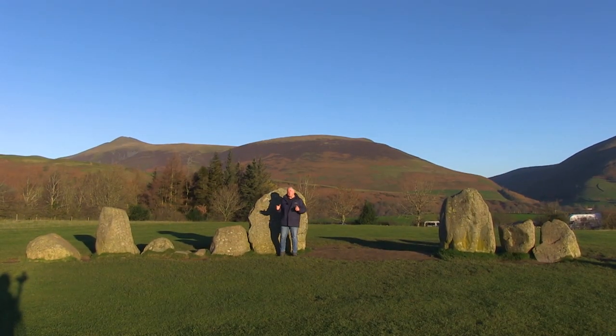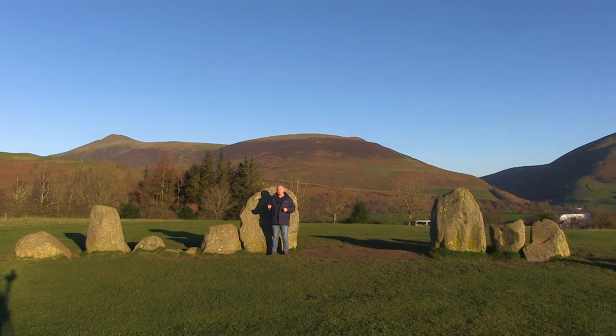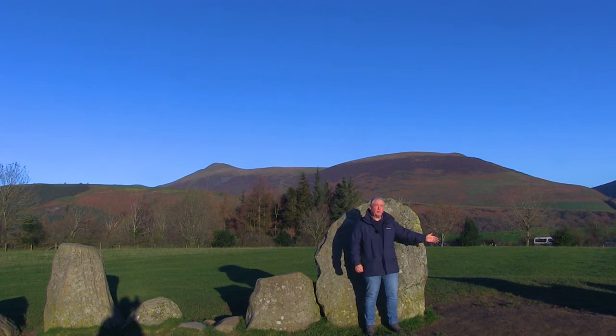The circle has nearly all of its original 40 stones of local metamorphic slate. It stands at 107 feet wide at its largest point, but to the east is a flattened-out area, and to the north is this portal entrance.